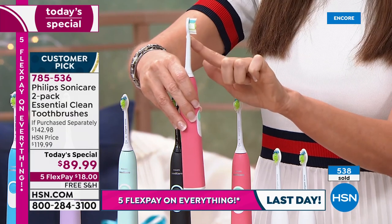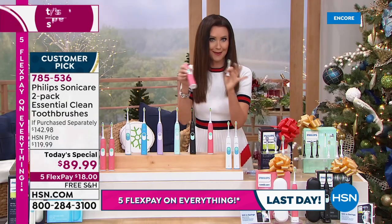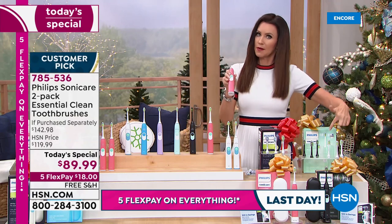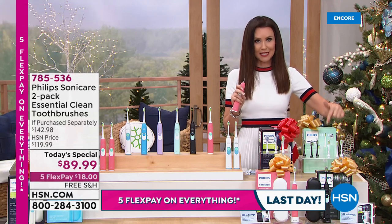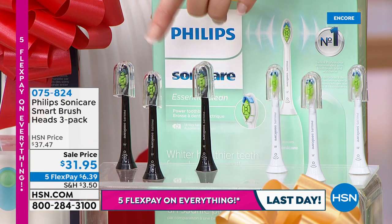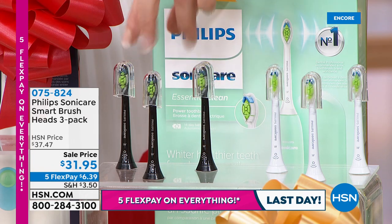In about three months, when you're done with this toothbrush head, you're not going to throw that toothbrush away — even though the entire thing costs you $25. You're just going to put on a new toothbrush head. We've got the three-pack of toothbrush heads at a very special price. These are the Diamond whitening heads — $31.95, you get three for $31.95.